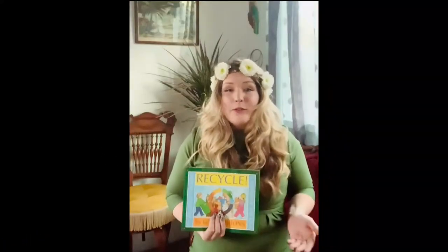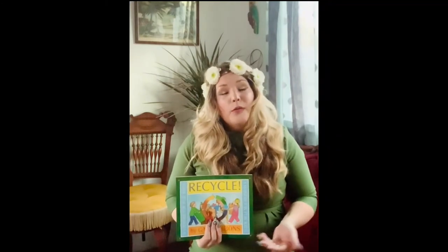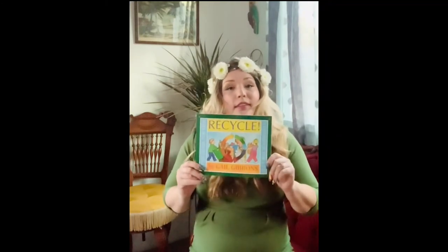Hi friends! Welcome to today's storytelling session. Today's story will be about the book Recycle by Gail Gibbons, read today by myself, Miss Brittany.